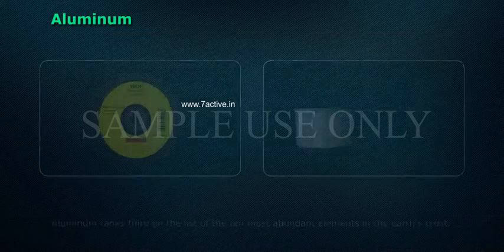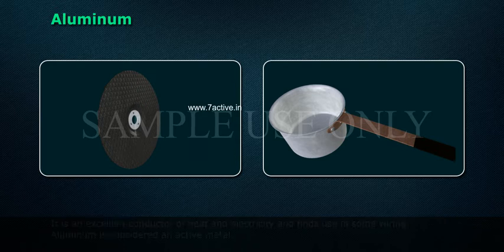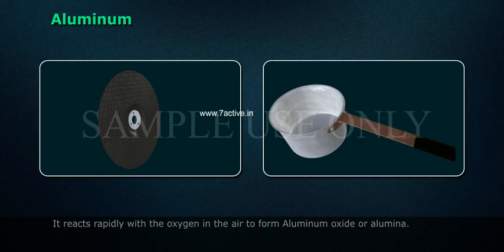Aluminium ranks third on the list of the 10 most abundant elements in the earth's crust. It is an excellent conductor of heat and electricity and finds use in some wiring. Aluminium is considered an active metal. It reacts rapidly with the oxygen in the air to form aluminium oxide.